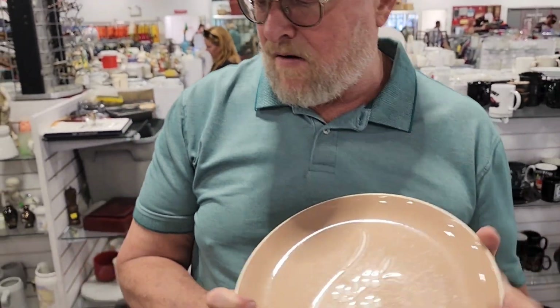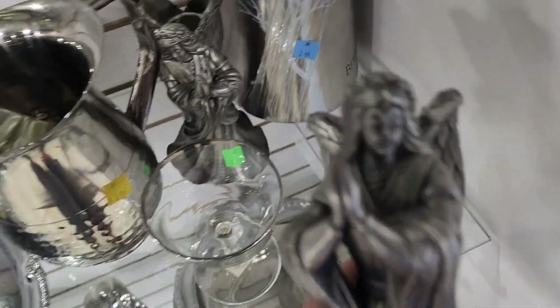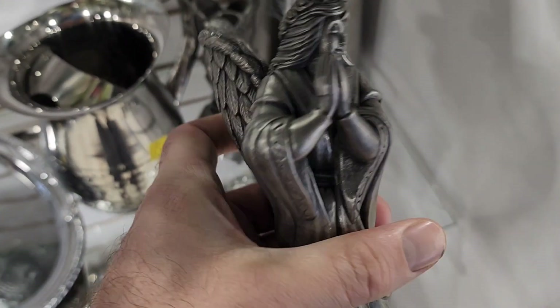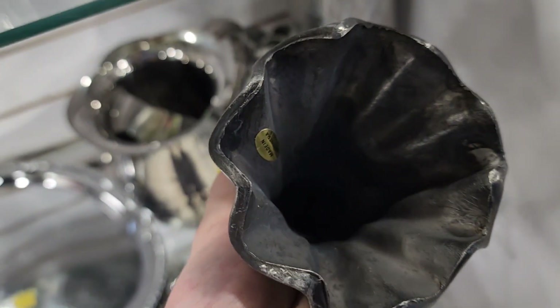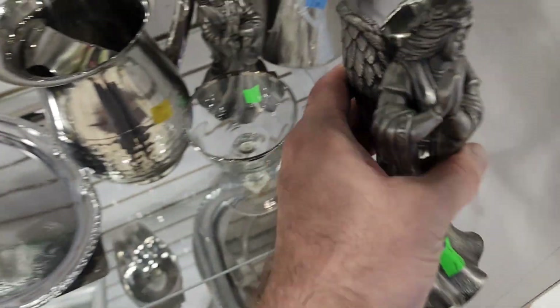I just found these — I believe they might be pewter candlesticks. It's a set of them, very heavy, heavy metal, so maybe not pewter. I'm not sure, maybe cast iron. I think it says made in Indonesia right there. I'm going to have to look those up.